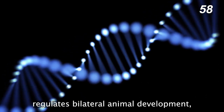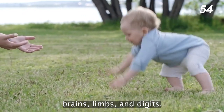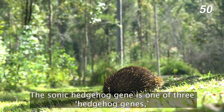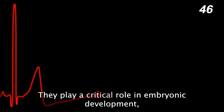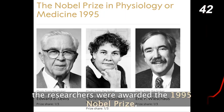There's an extremely important gene that regulates bilateral animal development, making sure that embryos properly form brains, limbs, and digits. It's named Sonic Hedgehog. The Sonic Hedgehog gene is one of three hedgehog genes named after their spiky appearances. They play a critical role in embryonic development, and their discovery was so important that the researchers were awarded the 1995 Nobel Prize.